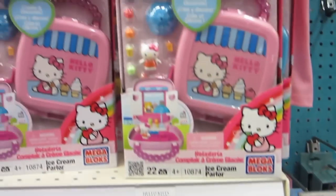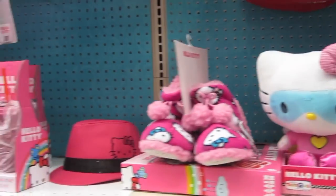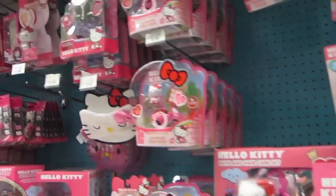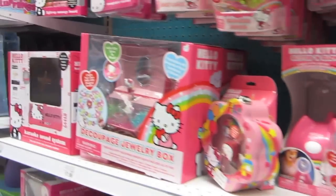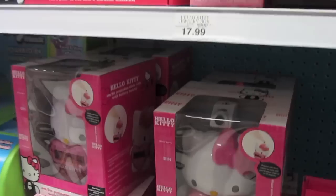This is Hello Kitty heaven! This is only a section of Toys R Us that has Hello Kitty stuff. Look at the Hello Kitty alarm clocks — look at that!